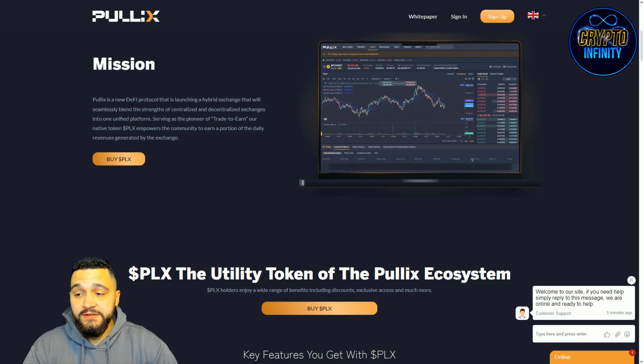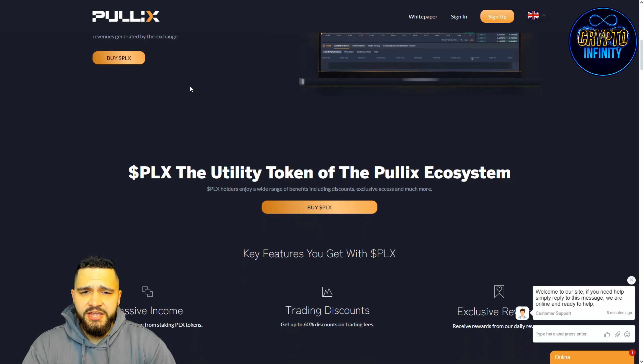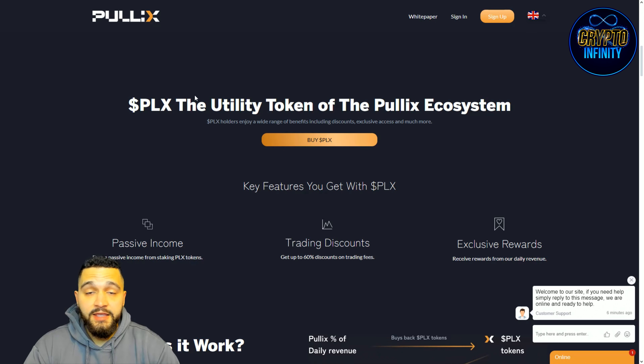PulleyX is a new DeFi protocol launching a hybrid exchange that will seamlessly blend the strengths of centralized and decentralized exchanges together into one uniform platform. Serving as a pioneer of trade-to-earn, their native token PLX empowers the community to earn a portion of the daily revenue generated by the exchange. They are splitting their revenue and giving approximately 30% to token holders via staking rewards.